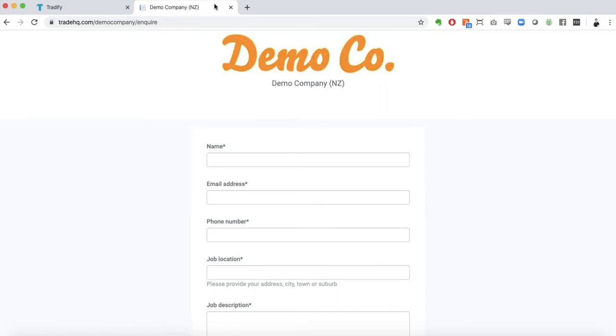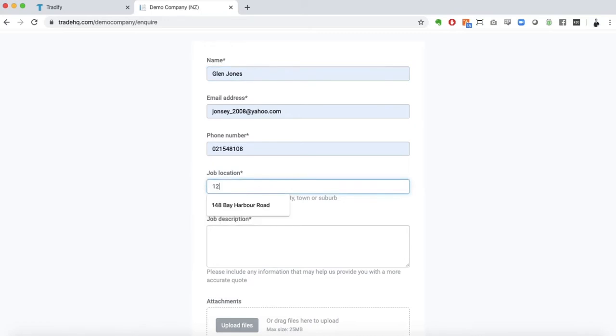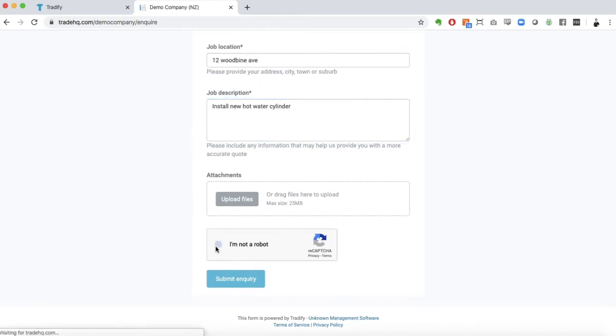Or you can link customers to this page, which you could also put on your website or into your Facebook page, for example. In here your customers can enter in their information, job location, and what the job is. They can attach any files, and if they're doing this via email, any attachments will come through as well.